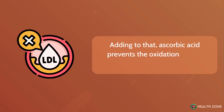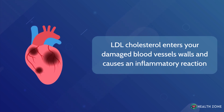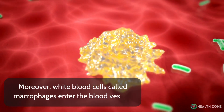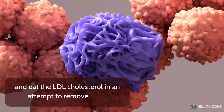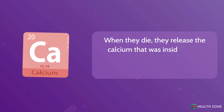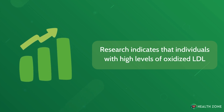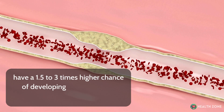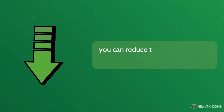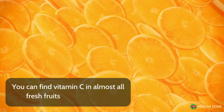Adding to that, ascorbic acid prevents the oxidation of LDL cholesterol. Oxidized LDL cholesterol enters your damaged blood vessel walls and causes an inflammatory reaction, facilitating plaque formation. Moreover, white blood cells called macrophages enter the blood vessels and eat the LDL cholesterol in an attempt to remove it. However, this attempt fails, and these cells die, releasing the calcium that was inside them and further facilitating calcium plaque formation. Research indicates individuals with high levels of oxidized LDL have a 1.5 to 3 times higher chance of developing atherosclerotic plaques. Adding high amounts of vitamin C to your diet can reduce the risk of coronary artery calcification by 10–15%.